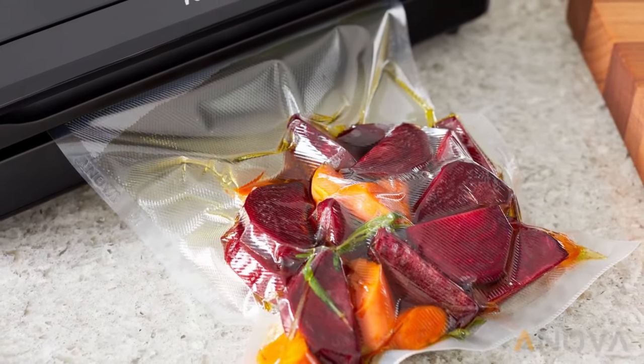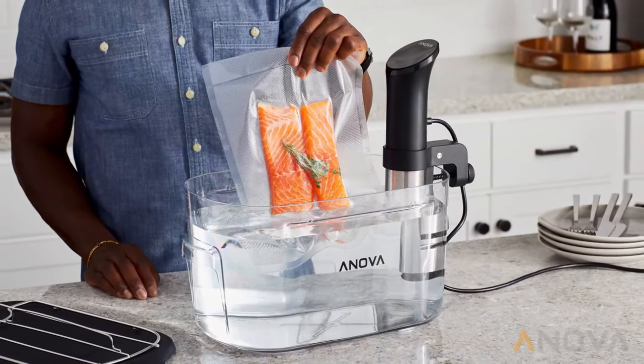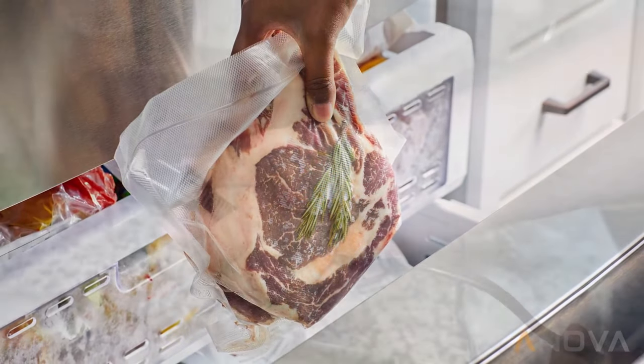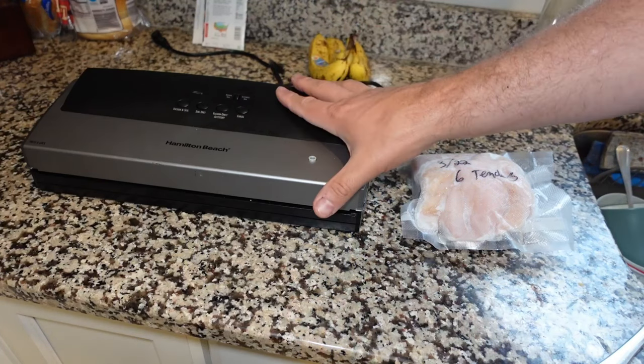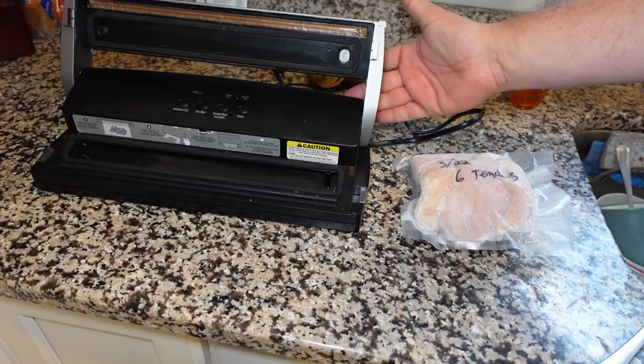Featuring multiple seal settings — including vacuum and seal, moist, dry, seal, pulse vacuum, and external pulse vacuum — it offers a wide variety of functions. We particularly love that the instruction booklet is user-friendly and easy to follow, which makes all of these settings simple enough for anyone to learn.